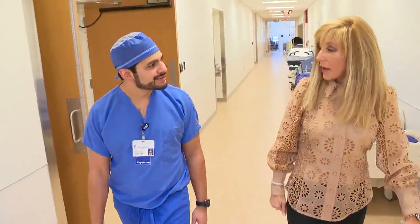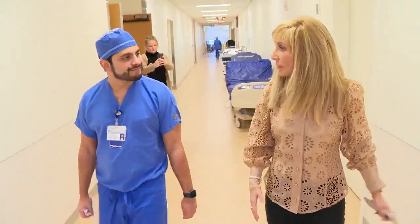Spine surgeon Dr. Jared Crasto told me about one in every four patients he sees has this condition.